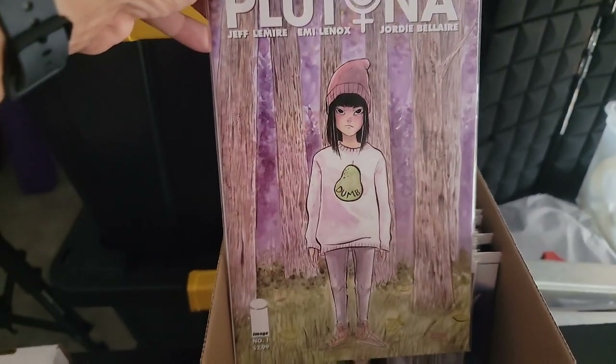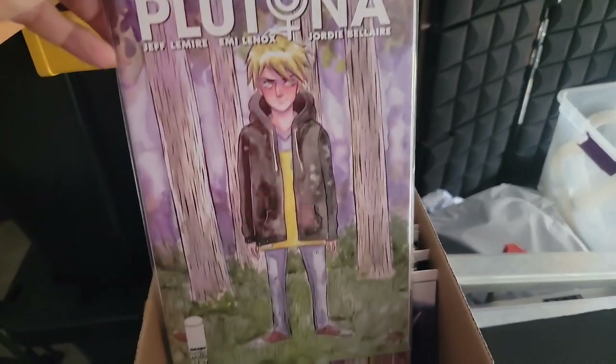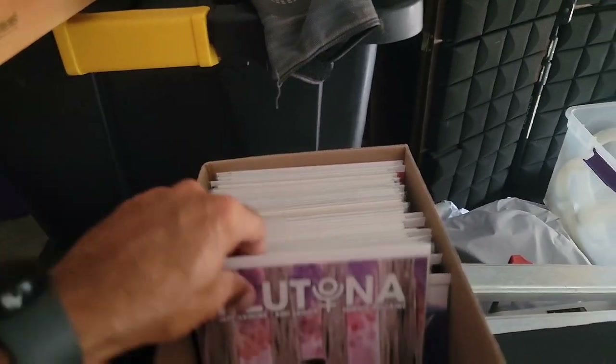Another Plutonia issue — Jeff Lemire — there's the other one, and the next one, and the next one.